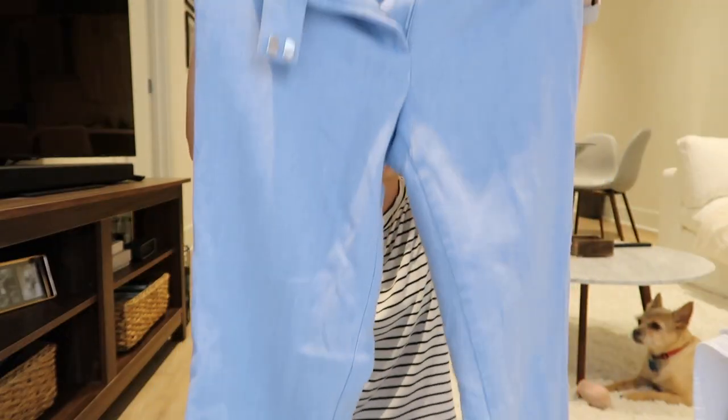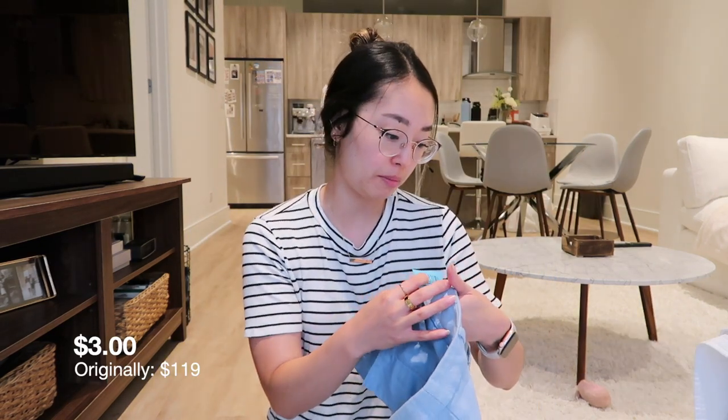I also got these work pants. They were actually pretty cute. These dress pants were a little big but not too big, which is perfect. I do need to get them hemmed a little bit — they're longer than I want. I love the color and these were $3, and this is from Talbots.